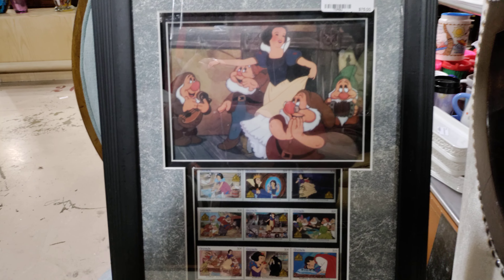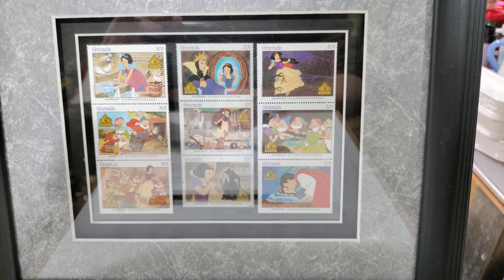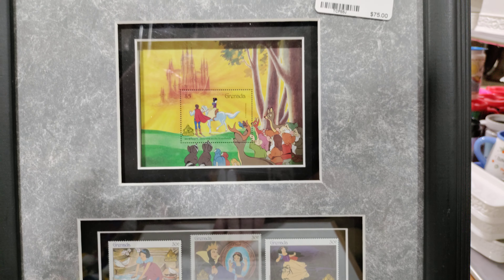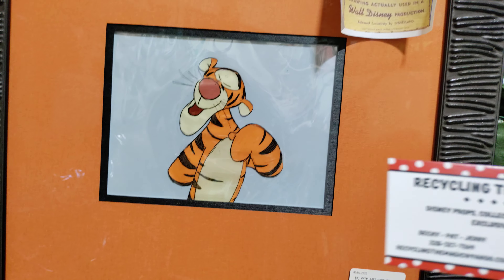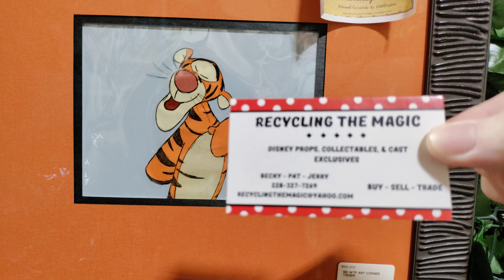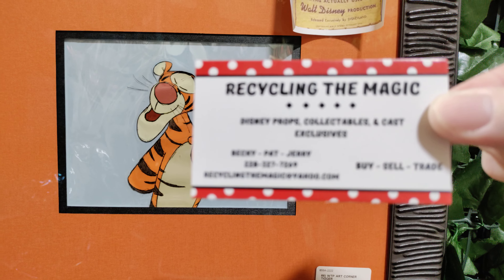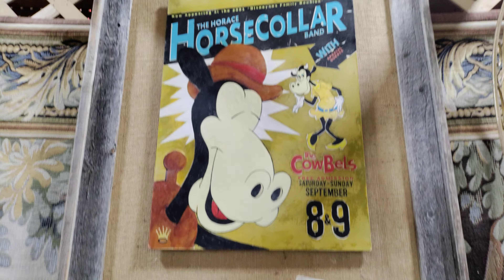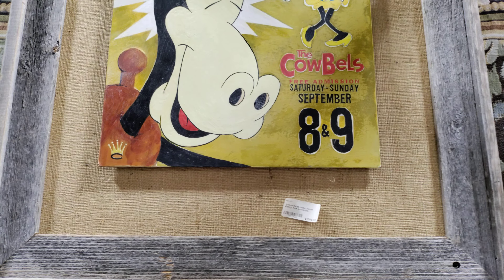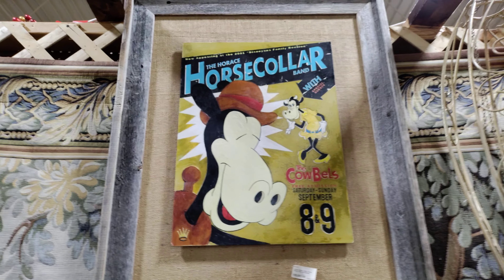I said Cinderella but it was just Snow White and friends. This one also — Disney stamped friends — $75 for that one also. So we're back here recycling the magic. We still have another few booths to go, so you never know what we're going to find and if we find what we came hunting for.